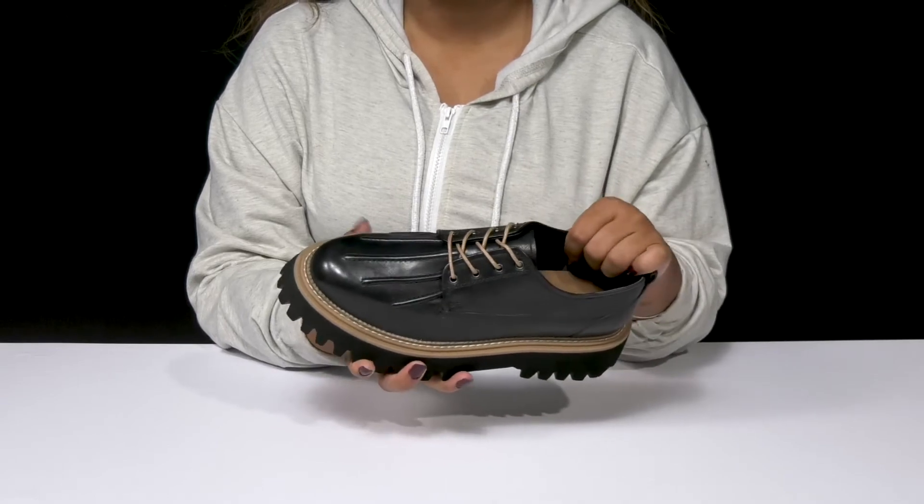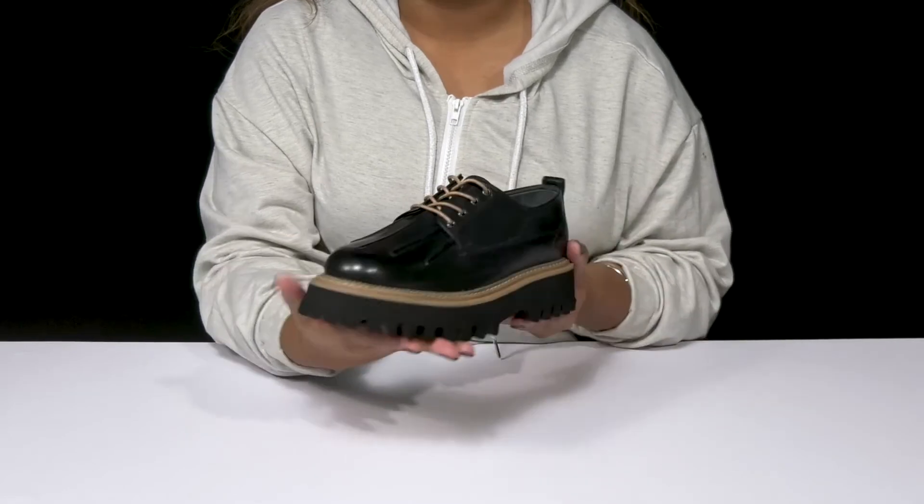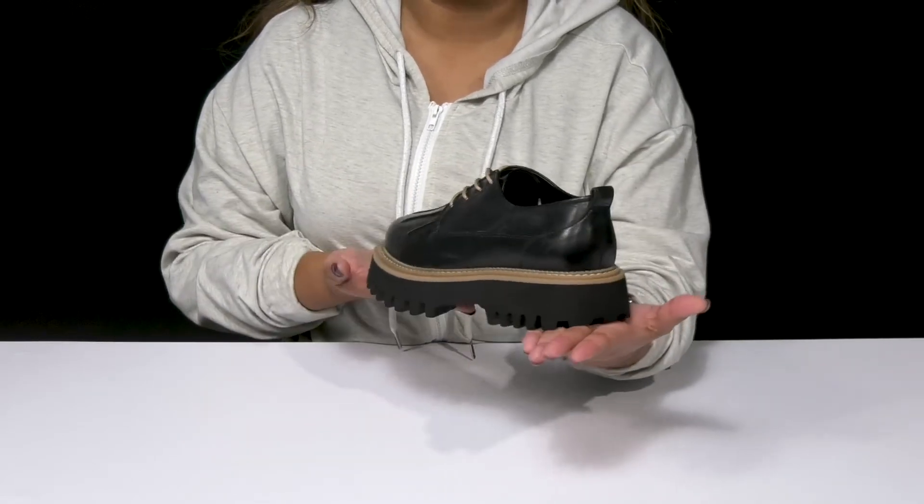Inside you'll find a leather and textile lining with an insole that has a bit of extra cushioning to keep you comfortable, and you'll absolutely adore the chunky look of this beautiful platform design.